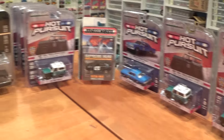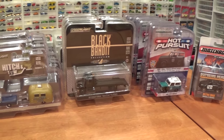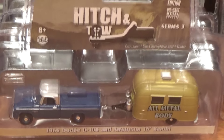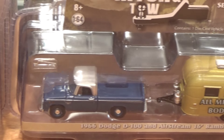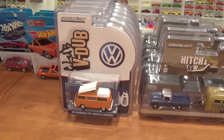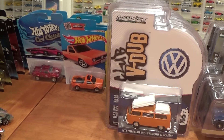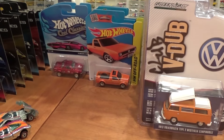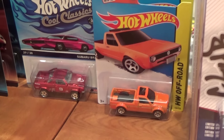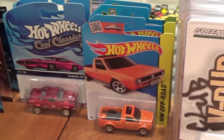We are going to open up a whole bunch of these Greenlights, including some Hot Pursuits and the Hitch and Toes — brand new, just released. We are also going to open up all these V-Dub Club sets, the full 6-car set with Volkswagen vans and cars. And a quick look at some of my favourite Hot Wheels castings released this year — I have only got 3 here so as not to bore you.